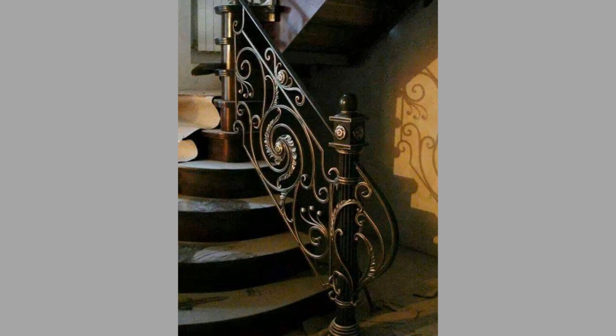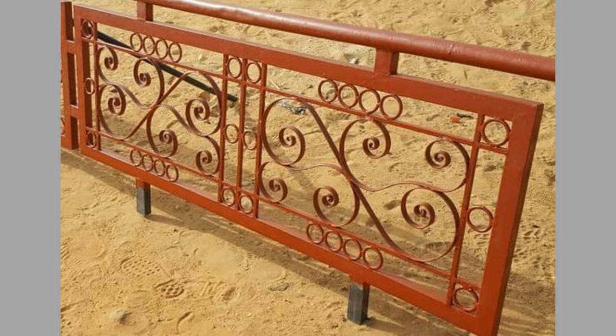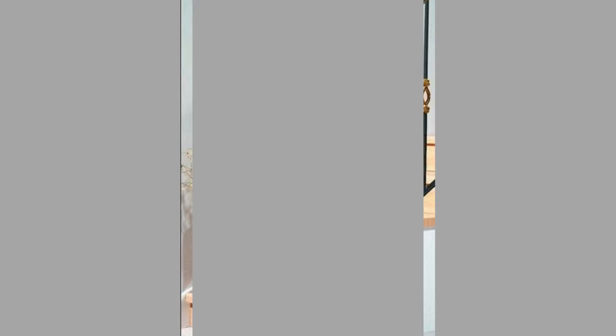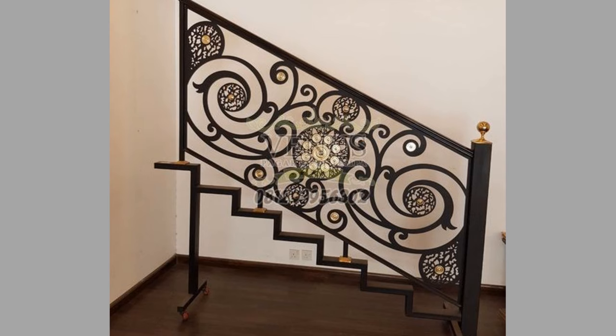Welcome back to our channel. Today we have brought you part 2 of our metal stair railing or stair rail design ideas video for your inspiration. You can use these designs to try to make your own pieces at home. Watch the video until the end to never miss a thing and choose an inspiring design for your next project.